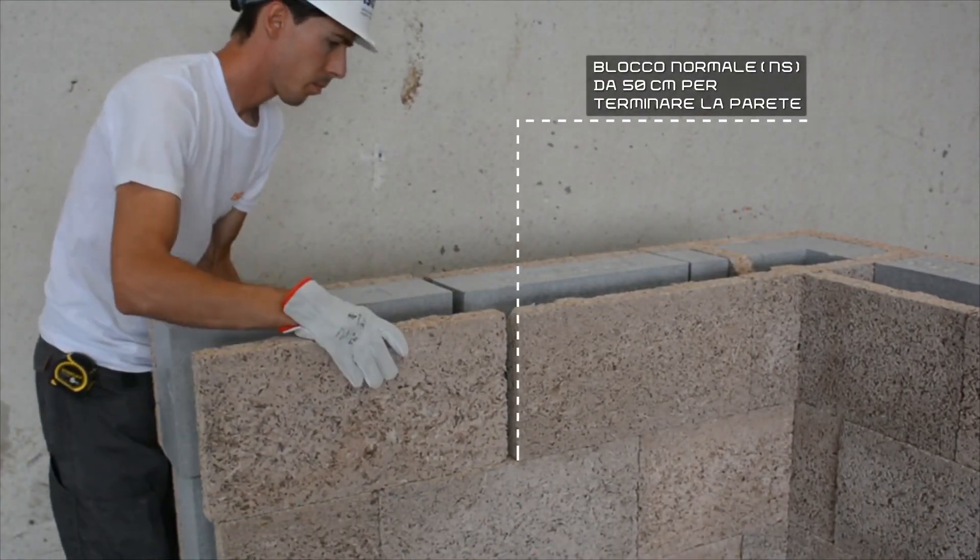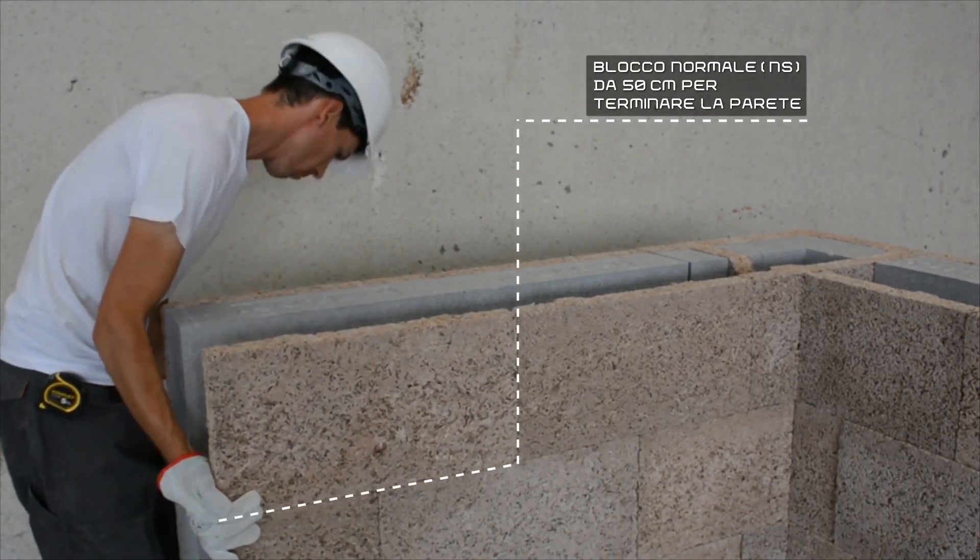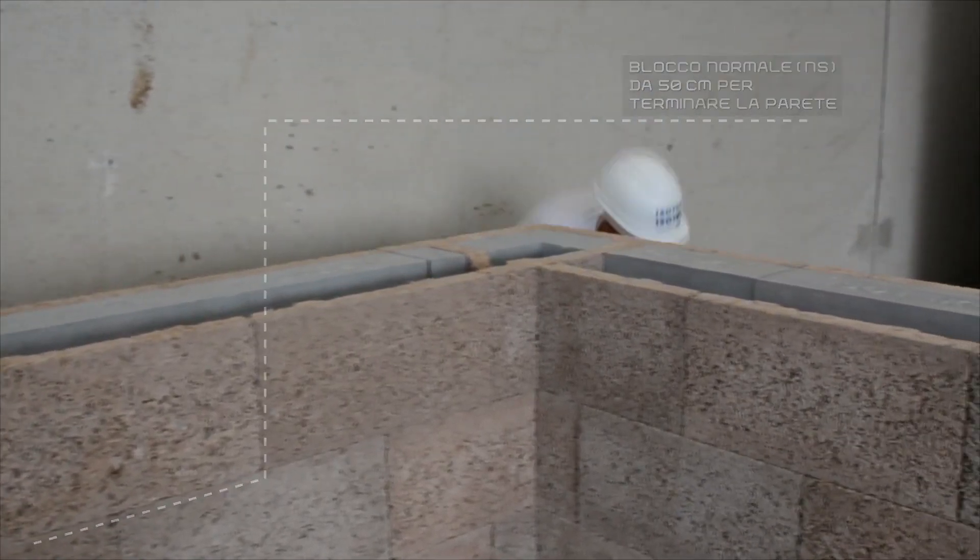Standard Iso Tex blocks come in 50 by 10 by 25 centimeter dimensions and are excellent for dividing rooms in apartments.